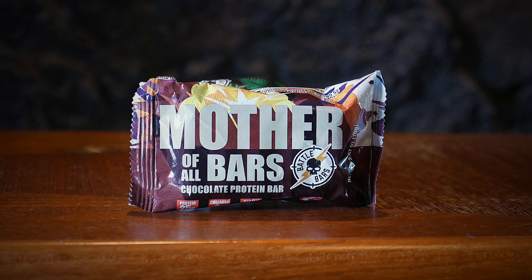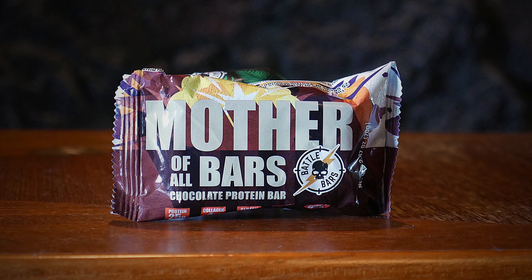Next we have Babble Bars. This is one of my favorite protein bars — it's genuinely delicious. It's filled with great protein, has good collagen, is GMO free, gluten free — a great bar.